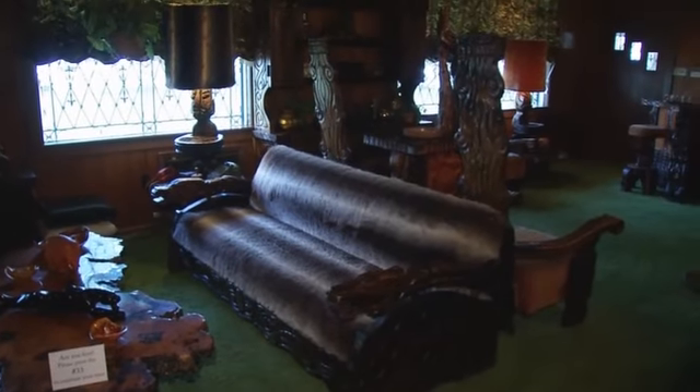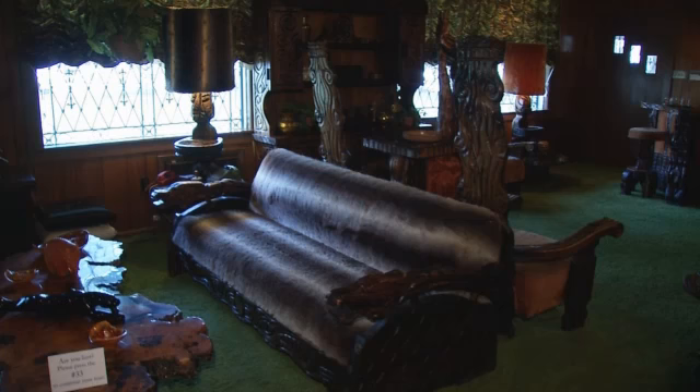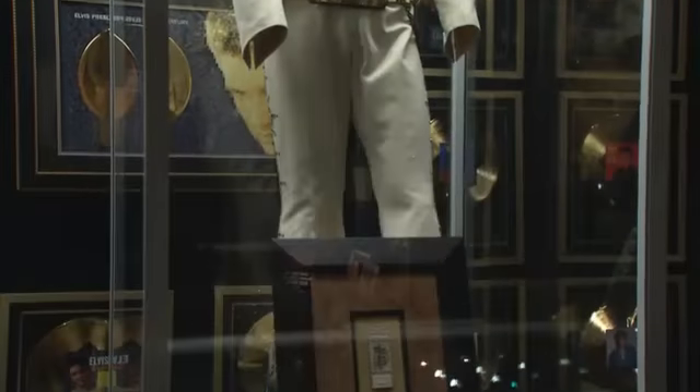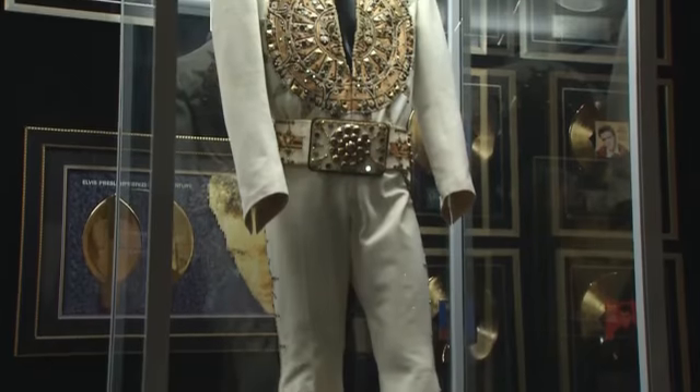Green shag carpet and wood paneling, definitely a 70s room for sure. And in addition to the tour of the amazing rooms here at Graceland, stick around because we have a special treat coming up for all you rock and roll lovers out there — a look at the Elvis Presley memorabilia. You don't want to miss it.